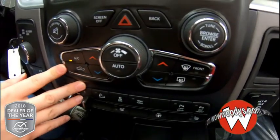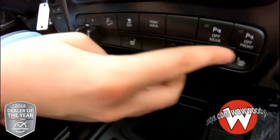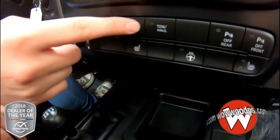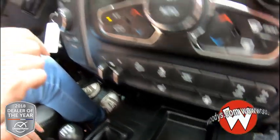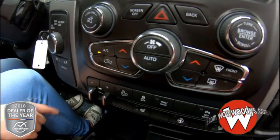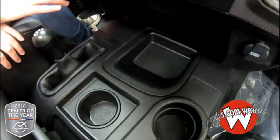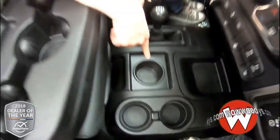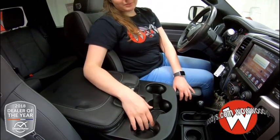You have your radio controls and climate controls in button form. You have your front and back sensing system, your heated buttons, tow haul mode, traction control, hill descent, and your trailer brake with all of your axle and sway bar buttons on that side. On the other side you have a 115-volt outlet, a 12-volt, and a USB port. You have your four-wheel drive controls here and three cup holders down below, but three more up top so you don't have to worry about running out of room for your beverages.